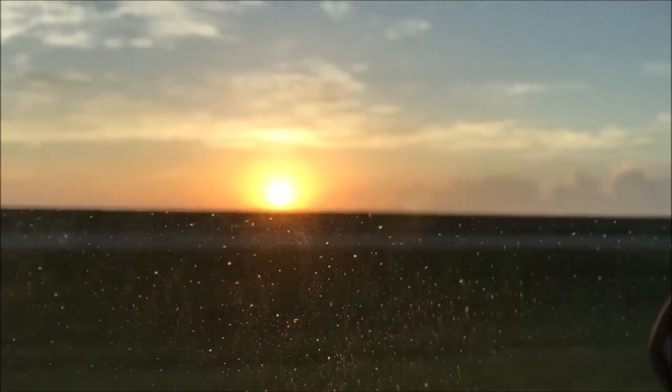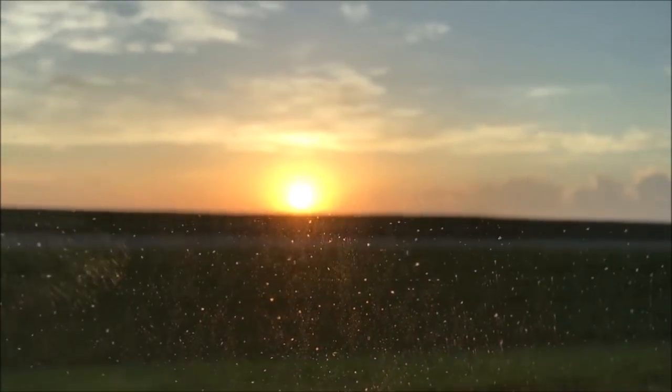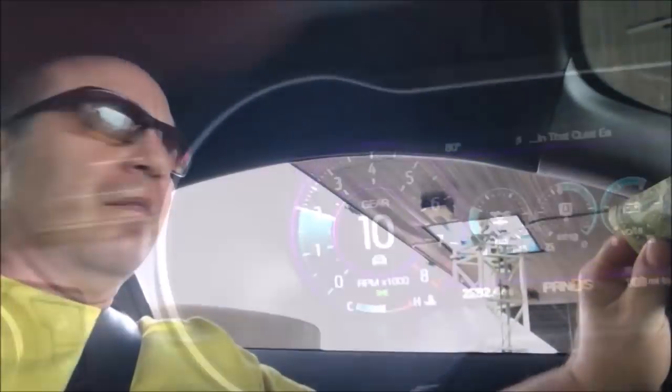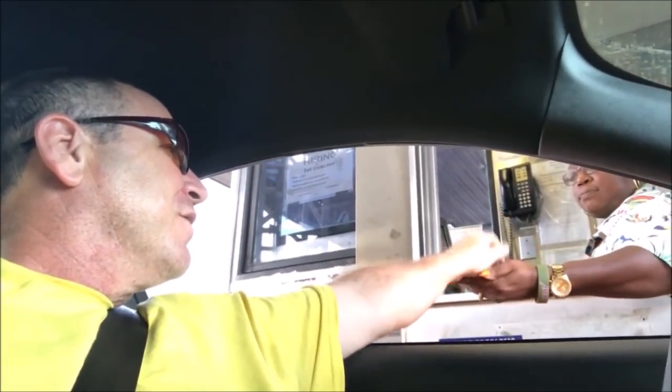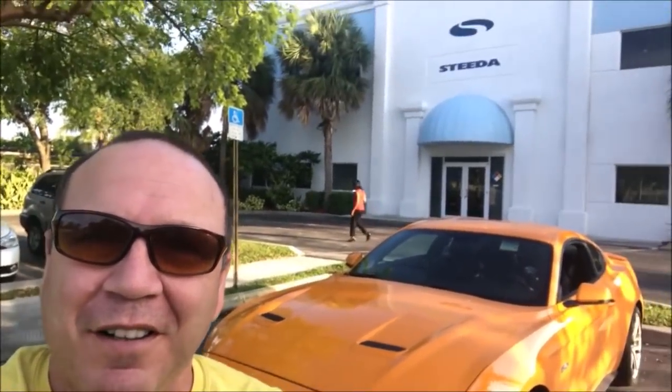Beautiful sunrise here — we're in central Florida headed over to the East Coast. Coming right at you from East Coast Florida, we're at Steeda headquarters in Pompano Beach. We've got something going on in here, so let's go inside and check it out.